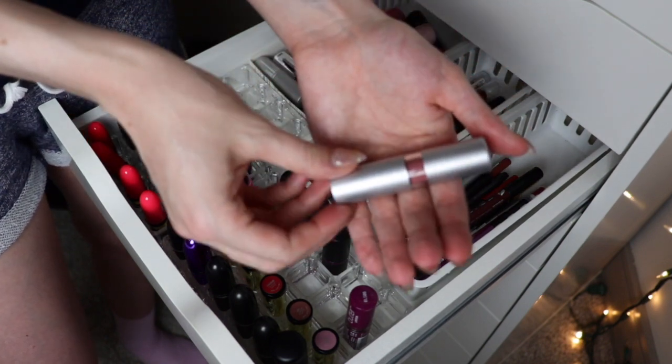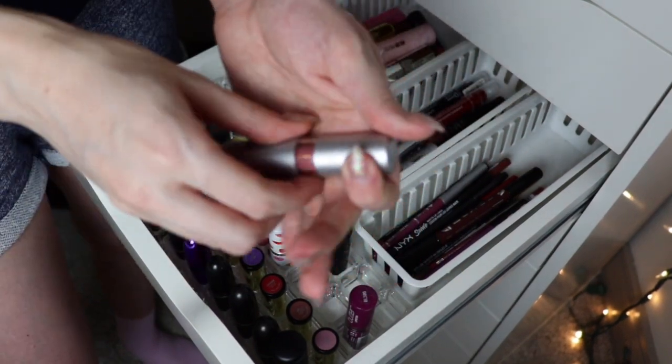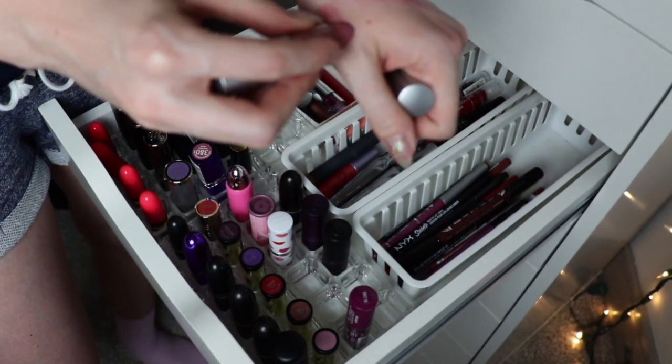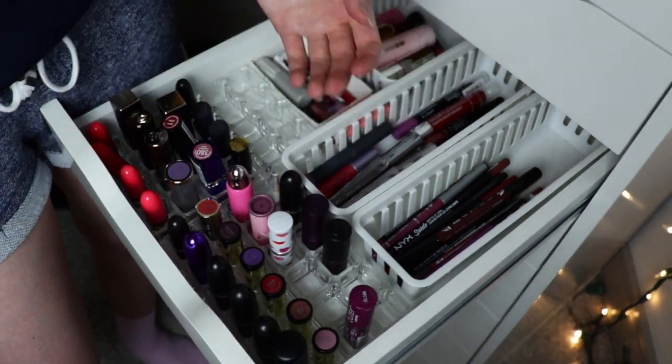This ELF lipstick in Classy is really nice for like two bucks — really pretty color — but it's super old and I've got to throw it out.